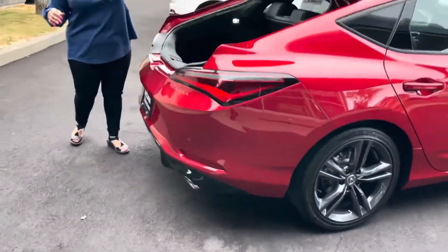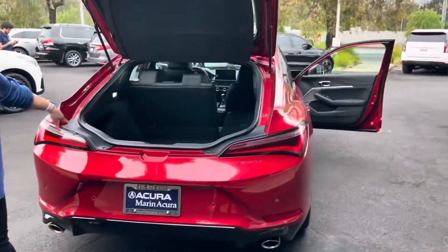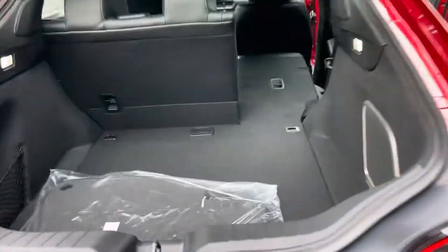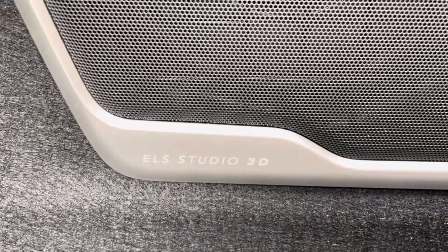Best-in-class storage and best-in-class sound system. This sound system is the ELS 3D sound system with 10 speakers, including a subwoofer.